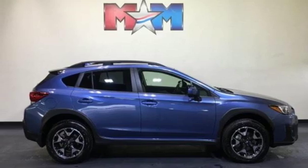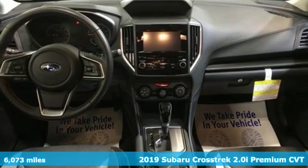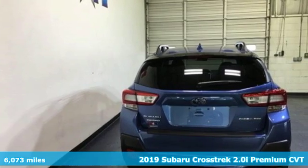It's a certified 2019 Subaru Crosstrek. The Crosstrek is the compact crossover utility that balances efficiency and capability comfortably.